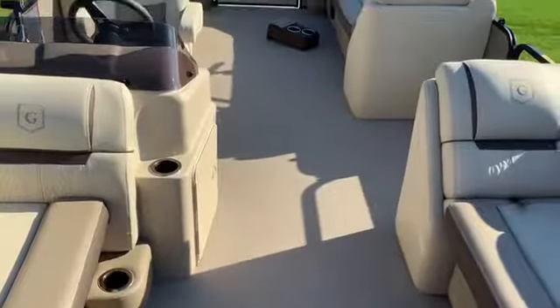It does have a nice bimini top that you can roll out for some shade. I like this pontoon — it's got an open layout, lots of room for the kids, lots of space. It has a cruising speed of 20 to 25 miles an hour.